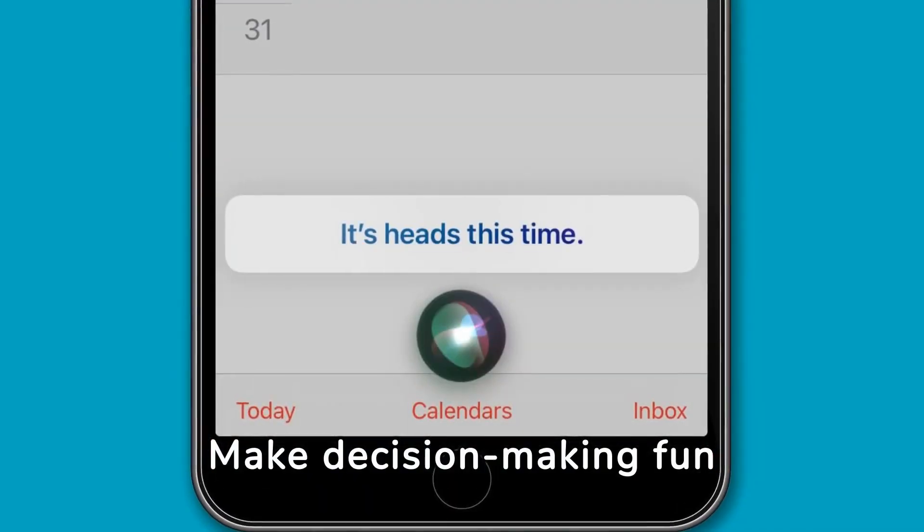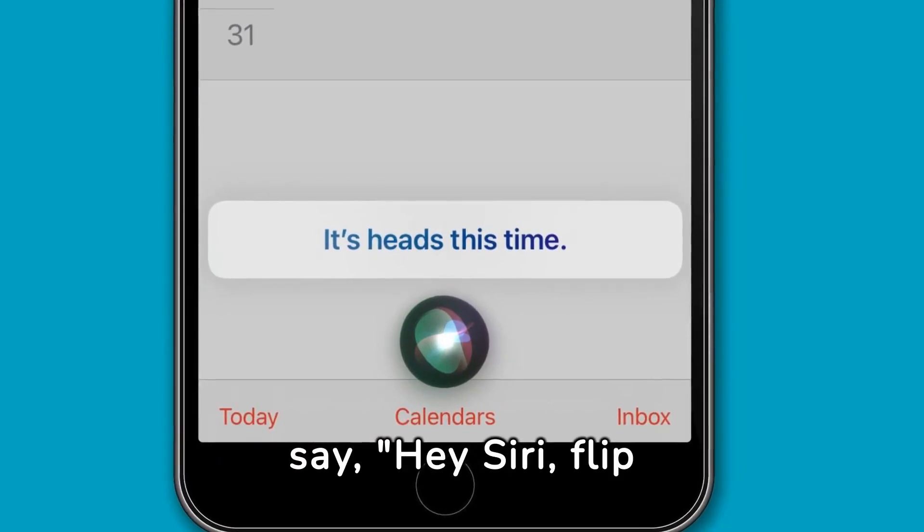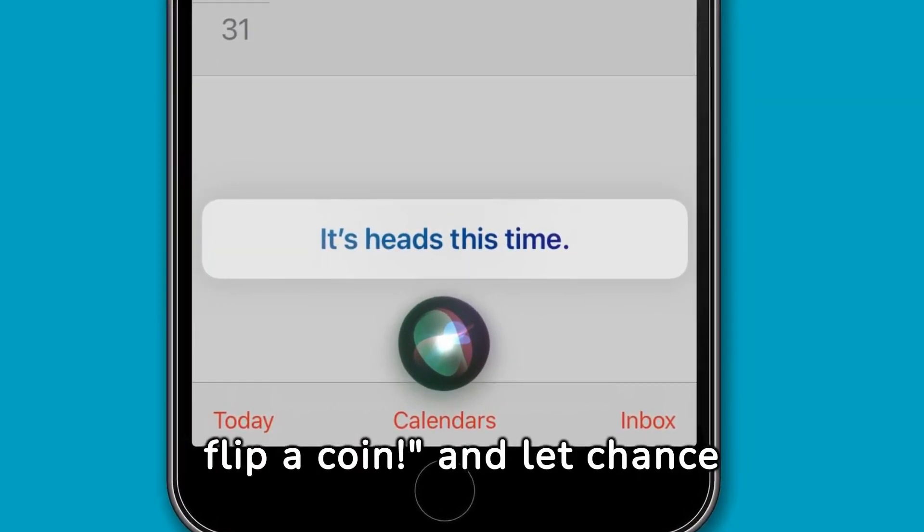Make decision-making fun with Siri's virtual coin toss. Just say, "Hey Siri, flip a coin," and let chance guide your choices.